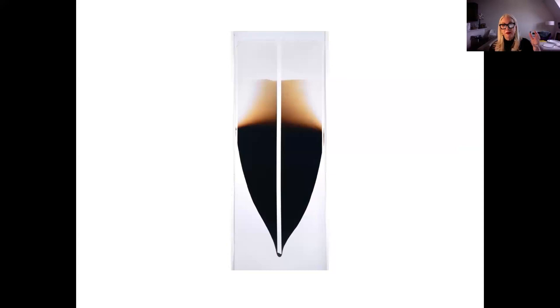For those who don't know, there's the Matrix program — it was started by Andrea Miller Keller at the Wadsworth in the 70s and allowed artists to present their work in a traditional museum setting. There's also funding for artists to do a special project. In my case, I wanted to work with the Polaroid 40x80, which will be coming up in the next few slides.